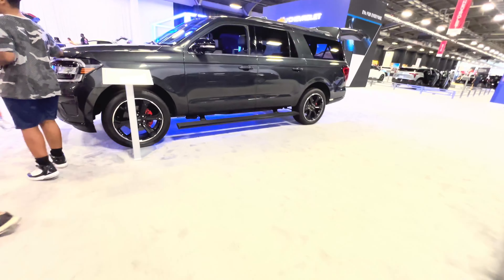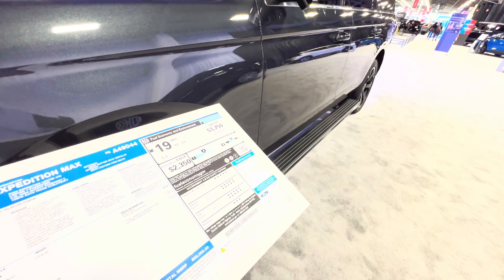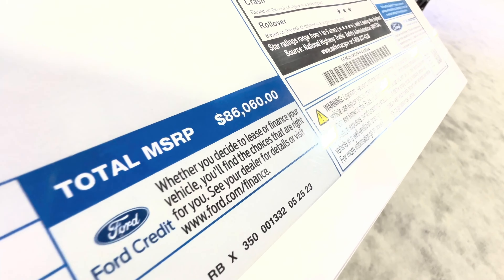Here we have another Expedition — the Expedition Max. Last price, $86,000.